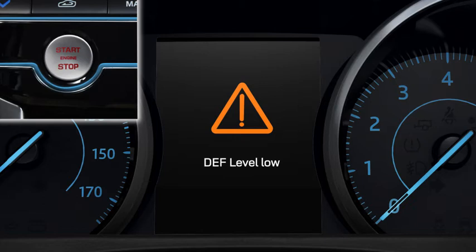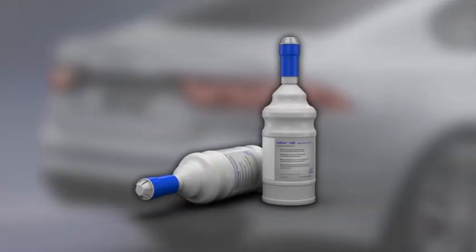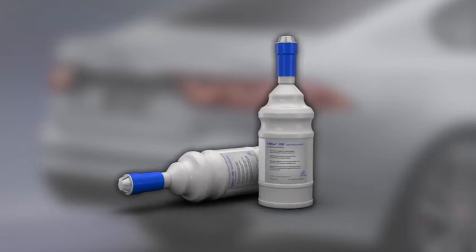Book your vehicle into your local dealer as soon as possible to allow them to refill the DEF reservoir. If you can't get to your dealer before running out of DEF, you can top up the reservoir yourself.